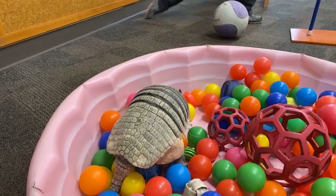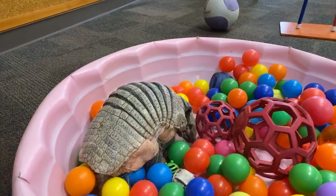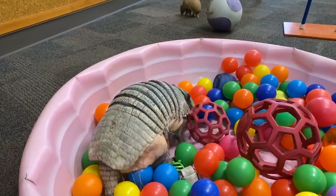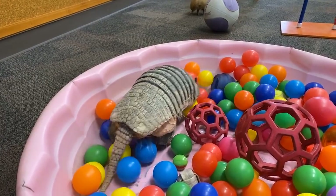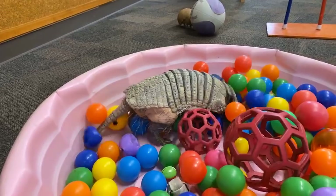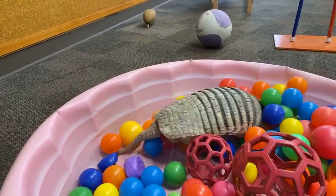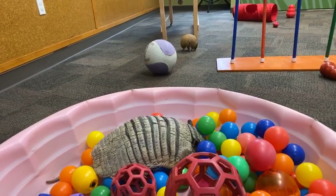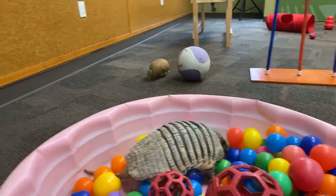Quinn wants to know how long they live. Armadillo species can live different lengths of time. Our little three-banded armadillos here can live well into their late 20s and early 30s — that's a pretty long-lived animal for that size. And some of the larger armadillos, like Matako, can live into their late teens and early 20s.